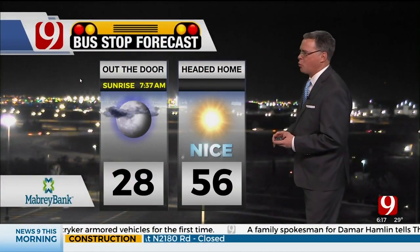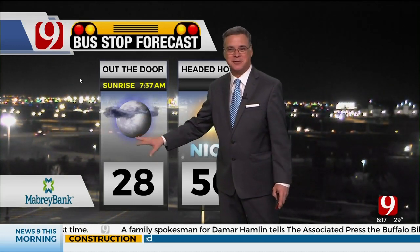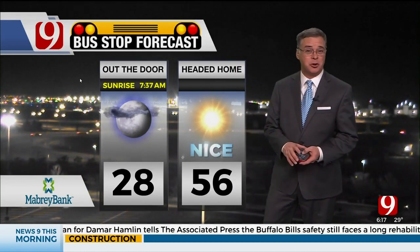Let's check out your bus stop weather here out the door this morning. It is a cold start, so make sure your bus stoppers are prepared. Got the gloves, the stocking cap, the coat this morning. It's going to be a cold one, but your afternoon looks really nice.